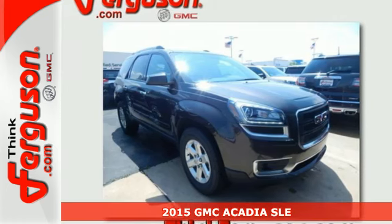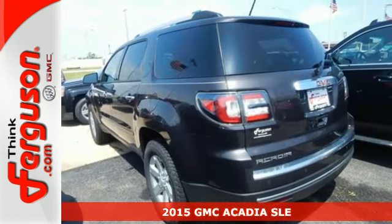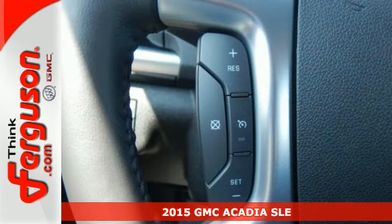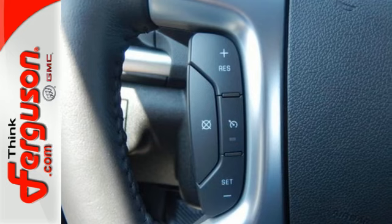Here's a 2015 GMC Acadia. Your passengers will ride in comfort in this spacious Acadia. There's room for family and friends and their cargo alike.